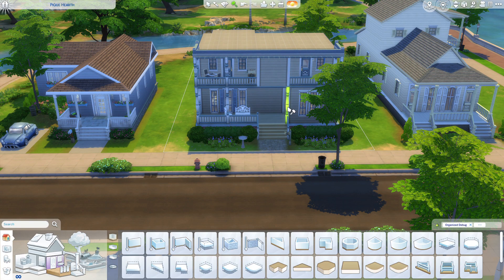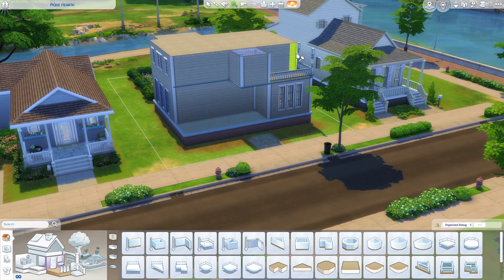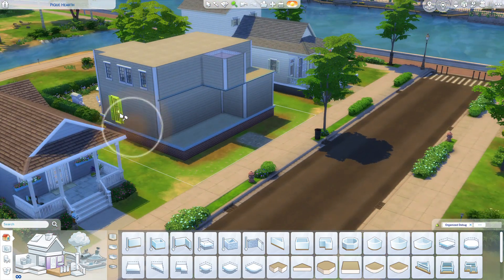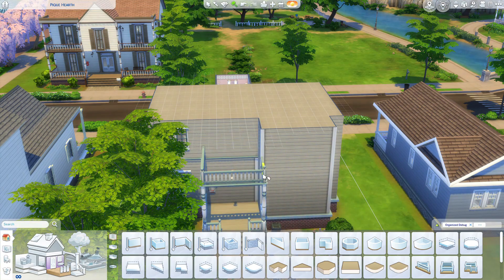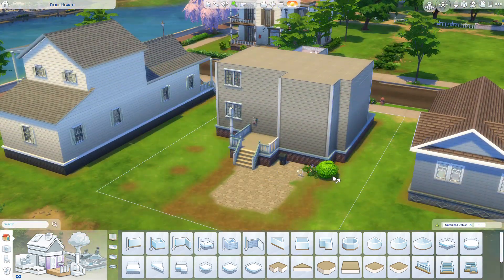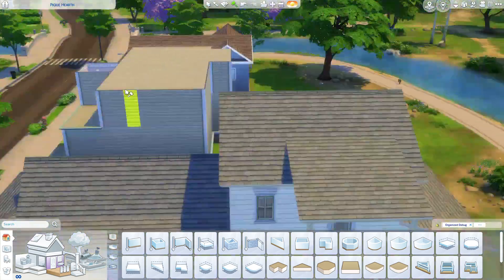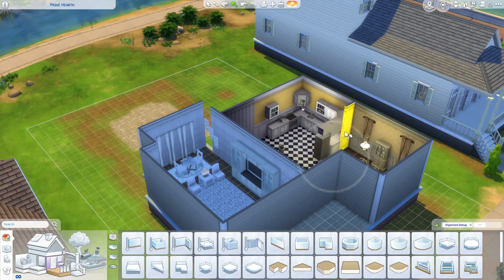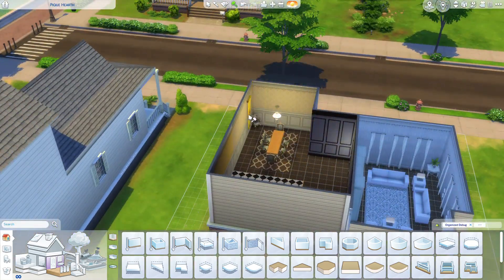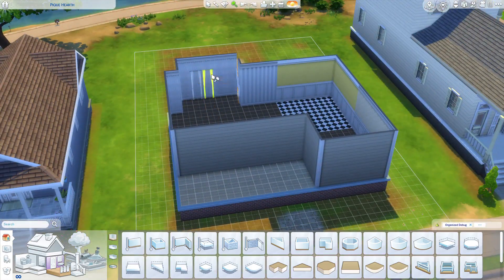Hi everyone, it's Phoebe Simmer! I hope everyone is doing great and has had a great weekend. We're back today with another Willow Creek renovation — today we're in the Courtyard Lane district. I started the Willow Creek renovations in the Foundry Cove district, so those videos are on my channel. Don't forget to subscribe so you won't miss any of the upcoming renovations.